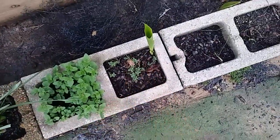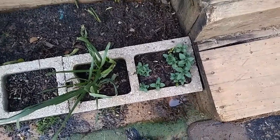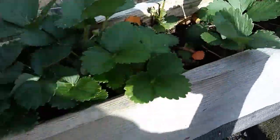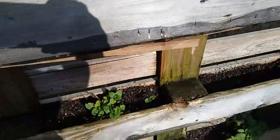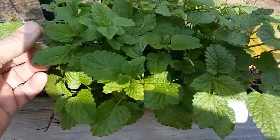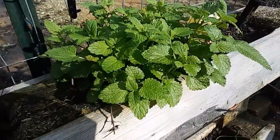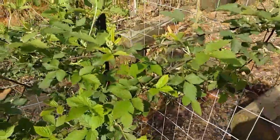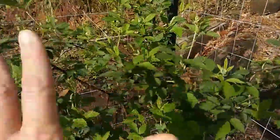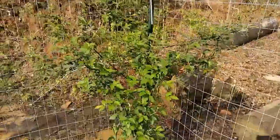Oregano doing great, thyme doing great, more peppermint here — I'm so glad the puppies didn't totally dig that up. Strawberries are doing good; there's a few blooms down in there somewhere. I don't think they'll develop into strawberries but they're there. Lots and lots of lemon balm — I keep pinching off of this and feeding it to the chickens and the rabbits, and it is growing like crazy. Raspberry bush is doing great; I keep kind of trimming off the ends and feeding it to the bunnies, hoping to get it to bush out a little more, but it looks like we're going to be getting some blooms very soon.